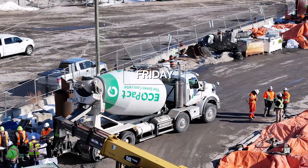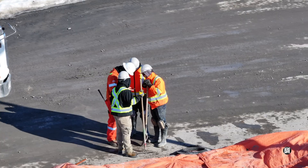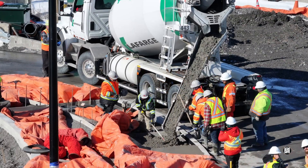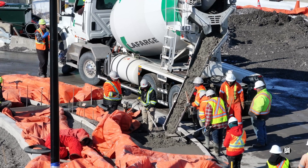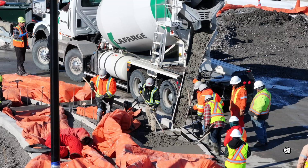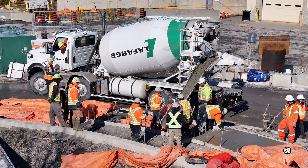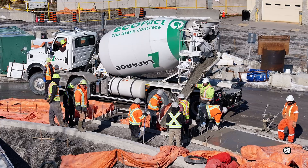We'll turn our attention now to the only concrete work observed this week — but don't give up, the best is yet to come. Preparations had been apparent for some time to pour a large section of sidewalk up close to Ontario Street, and on a cold but sunny Friday it all went very well.